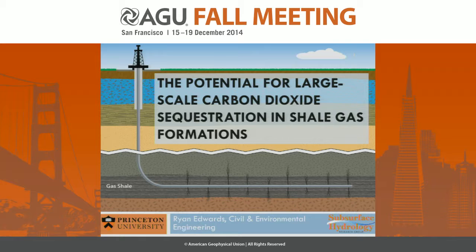Good afternoon everyone. I'm Ryan and I'm going to talk about the work I've been doing investigating the potential for large-scale CO2 sequestration in shale gas formations.